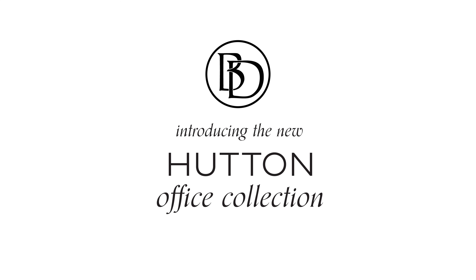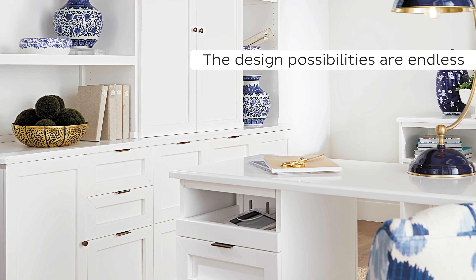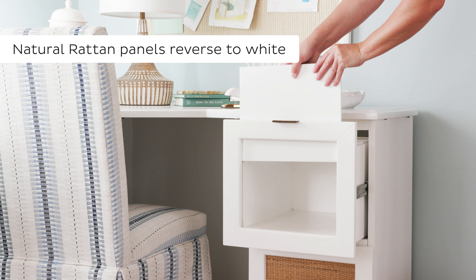Introducing the new Hutton office collection. It's our most custom office collection yet with an upscale look and endless design possibilities. Every drawer and door comes with natural rattan panels that easily slide out so you can reverse to white.